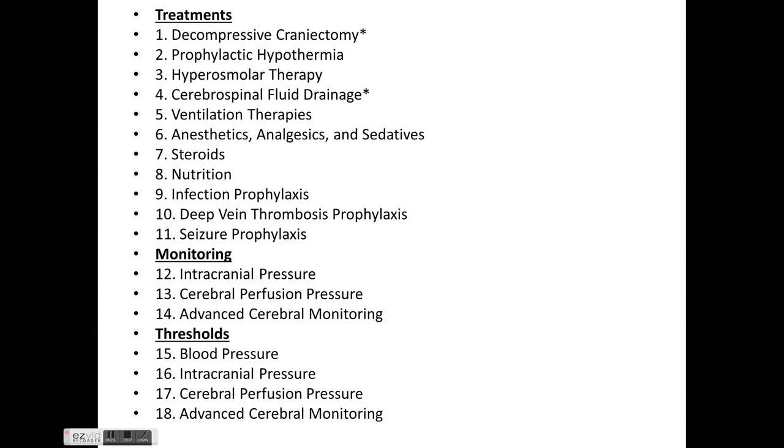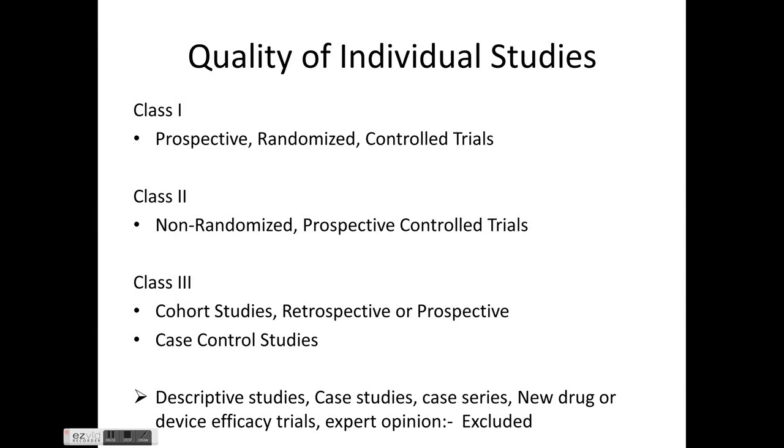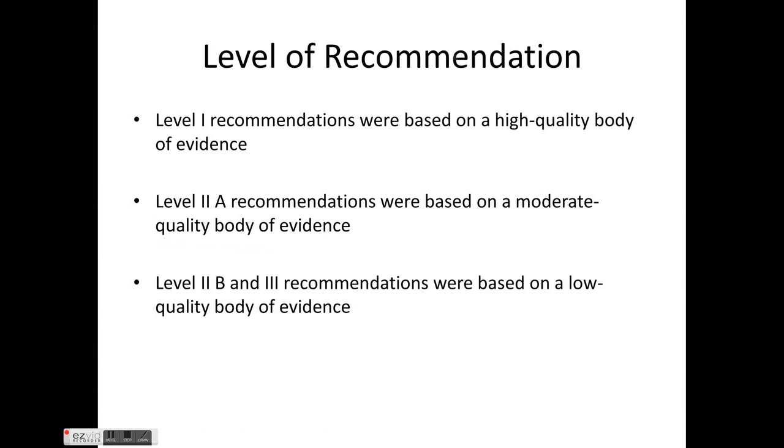The guidelines are based on studies divided into Class 1, Class 2, and Class 3. Class 1 includes prospective RCTs; Class 2 includes non-randomized prospective controlled trials; Class 3 includes cohort studies, retrospective or prospective. Descriptive studies, case studies, case series, and expert opinions were excluded. Recommendations are at Level 1 (high quality evidence), Level 2a (moderate), 2b, and Level 3 (low quality evidence).